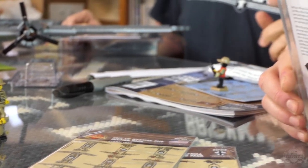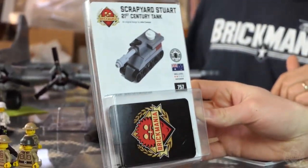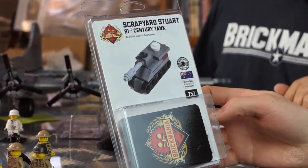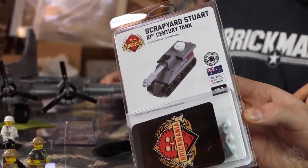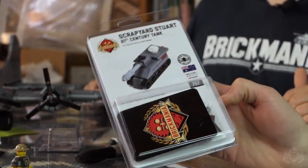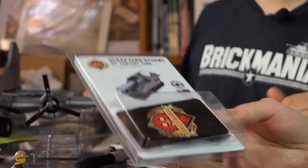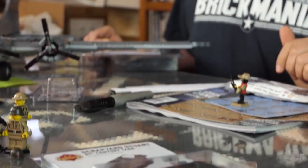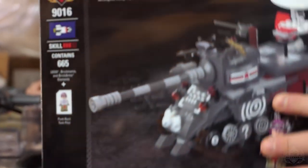Going with our main new release — you've probably seen the video already — we have the Scrap Yard Stuart: a 21st century micro tank for micro brick battle. If you want something with really good movement and kill ratio for your future micro brick battles, this might be overpowered — it's super overpowered, but it has the worst armor value.